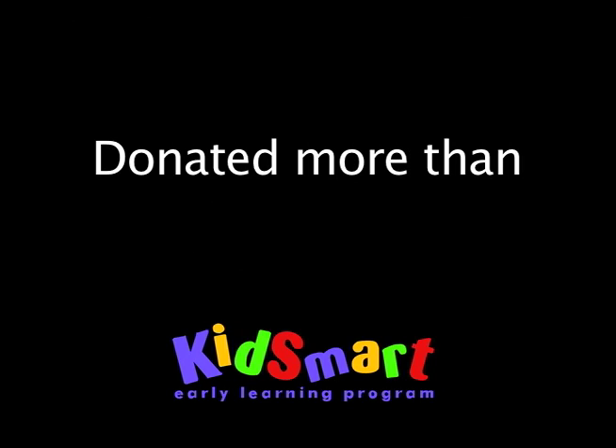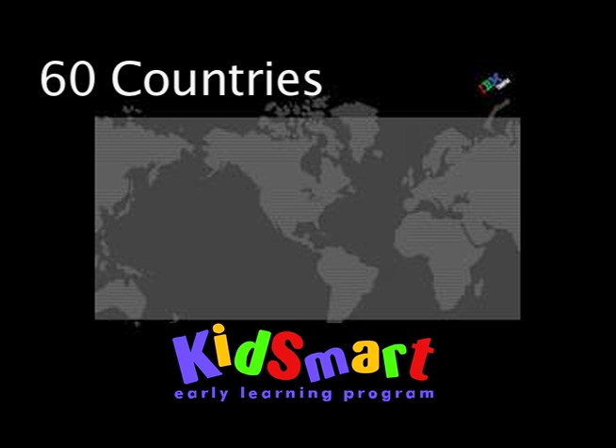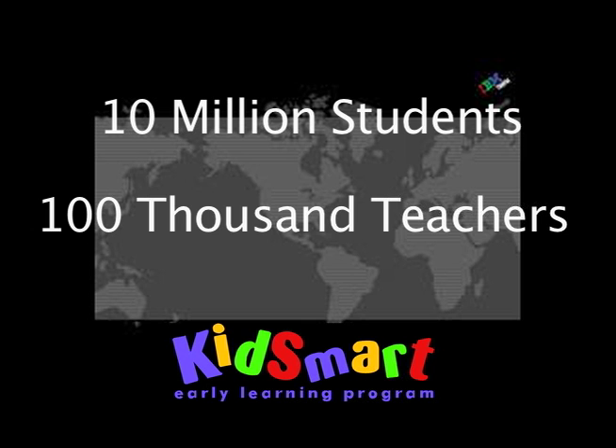IBM has donated more than 50,000 Young Explorer Learning Centers to schools and nonprofit organizations in 60 countries, serving more than 10 million students and 100,000 teachers.